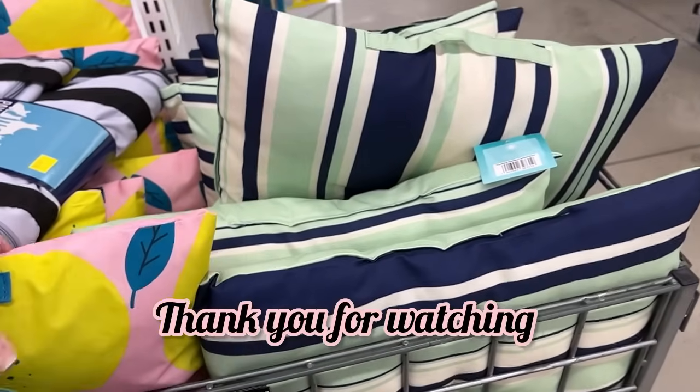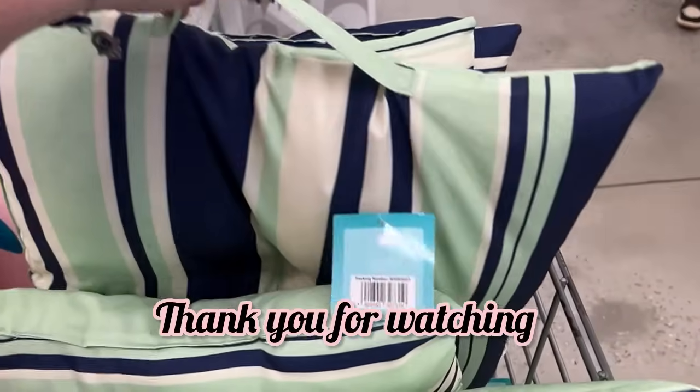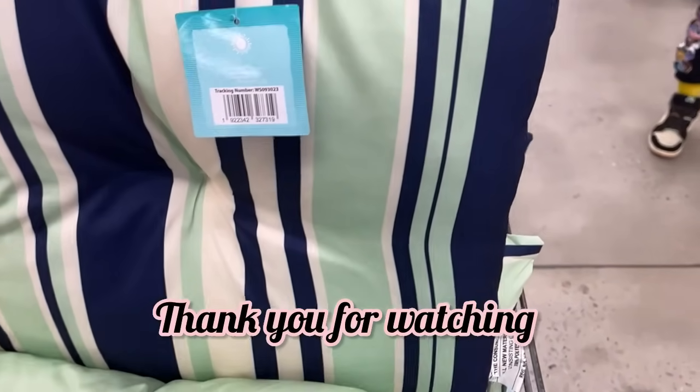Thank you guys so much for watching. If you enjoyed this, please hit like and subscribe. And as always, happy shopping, guys. Bye!